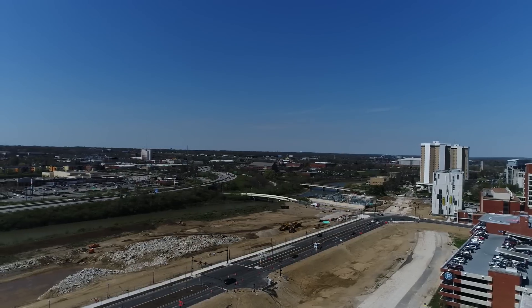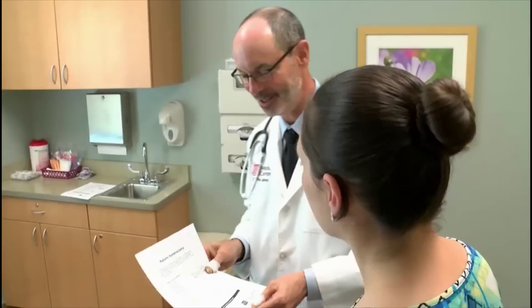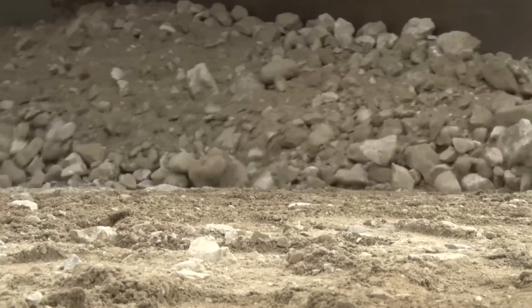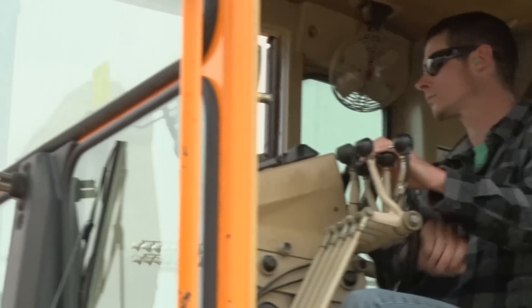By all measures, the development to the west made the most sense because we have the new cancer hospital. You want to kind of connect new to new. Moving the road to the west opens up those 12 acres of land and straightens out the roadway.